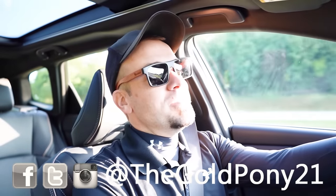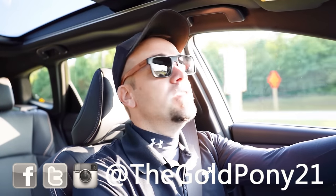What is up, you guys? Welcome back to another one. If you are new to the channel, I am Gold Pony. I do new car, truck, and SUV reviews on YouTube.